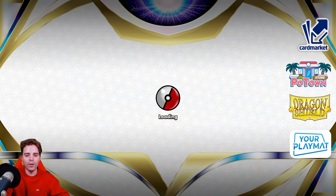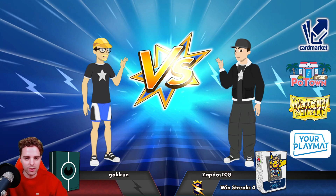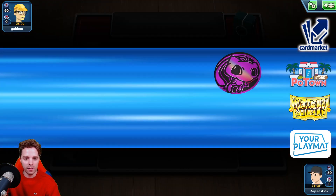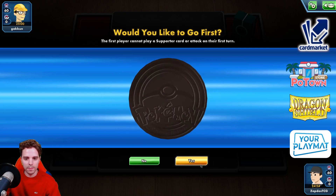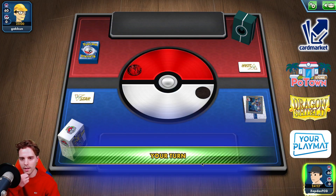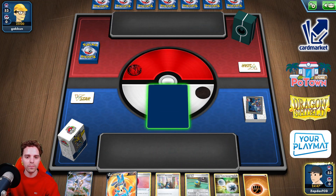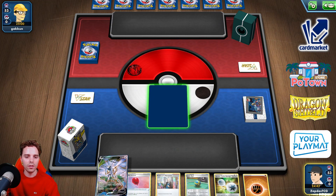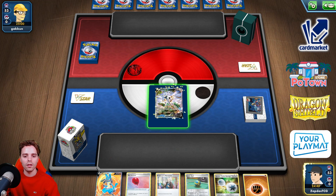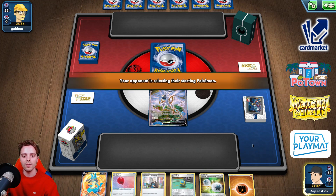We're waiting for the next opponent, but after this match we're gonna have to book our tickets for the Bremen Regionals happening at the end of May. It seems like we're winning all the coin flips — it's ridiculous. Okay, a darkness deck — let's just slap away with Lucario and be done with it. Perfect start. I wonder if we should start with Arceus or not. Let's start with Arceus — I don't know what we're up against. Starting with Arceus is a good thing.